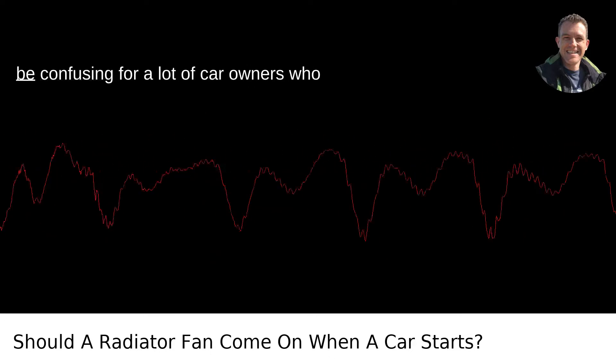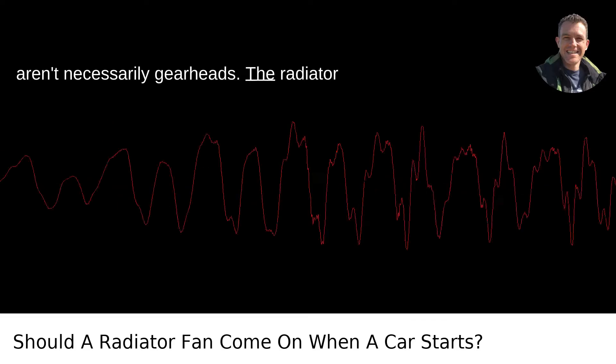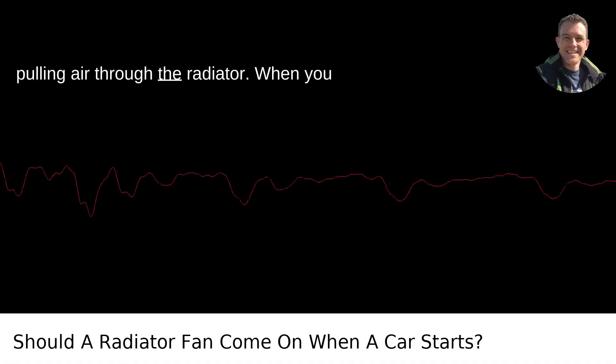It's a great question, and one that might be confusing for a lot of car owners who aren't necessarily gearheads. The radiator fan in your car is designed to help regulate the engine's temperature by pulling air through the radiator.